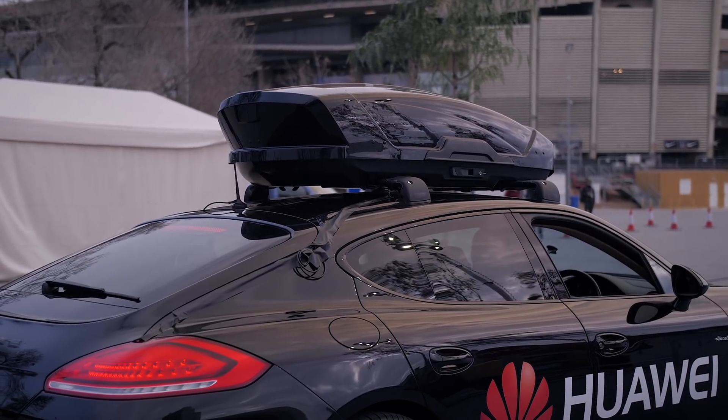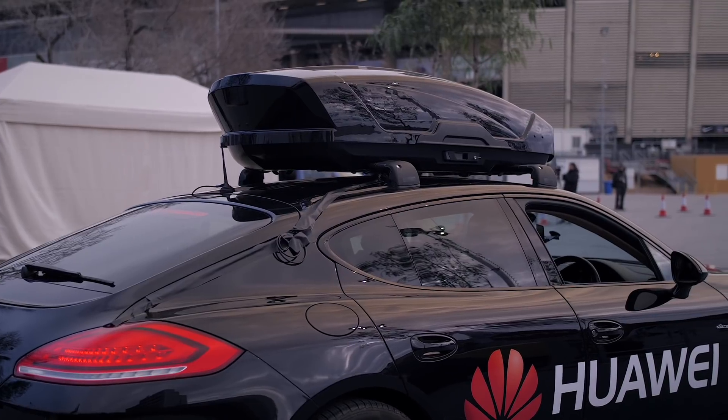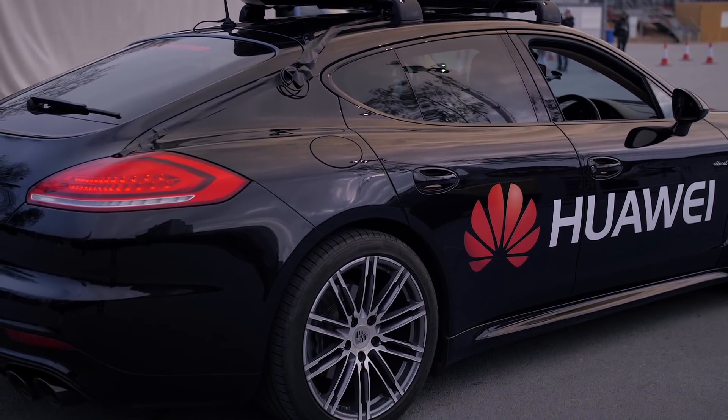The way it works is there's a camera mounted on top of the car along with a bunch of other tech, and the camera functions as the Mate 10's eye, and it's all wired into the phone through its USB Type-C port.